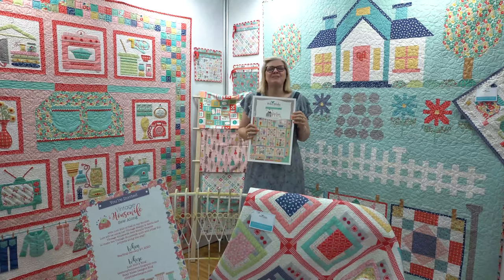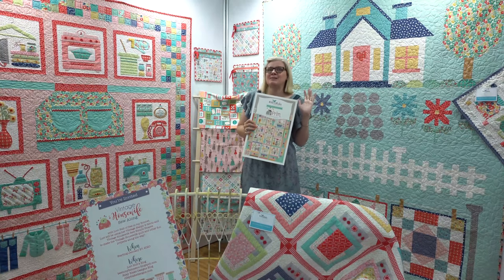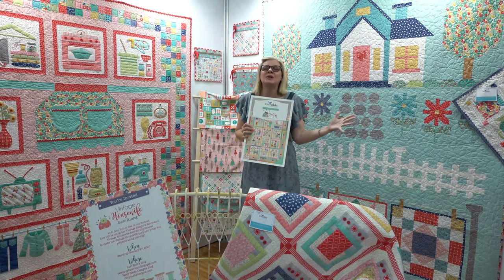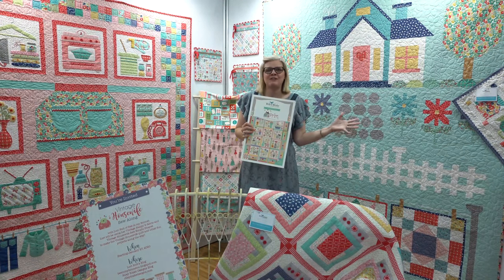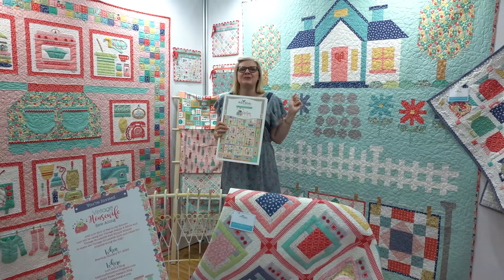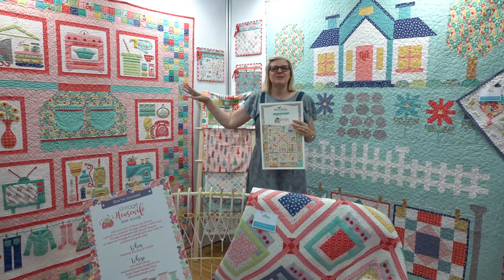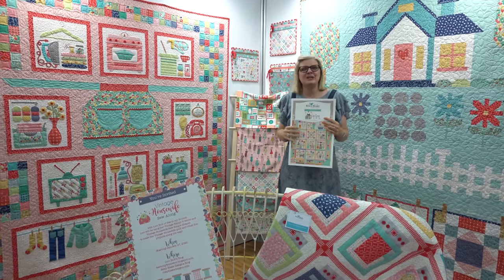Hey guys, I'm Kimberly from the Fat Quarter Shop, and we're in the Riley Blake booth. It's Fall 2019 Quilt Market, and of course I had to start in my very favorite designer's booth, Lori Holt. So I'm going to show you all of Lori's stuff first, and then I'm going to take you around the booth, and we're going to see all of Riley Blake.